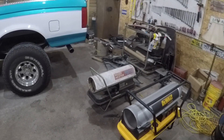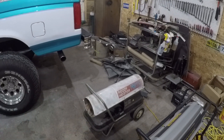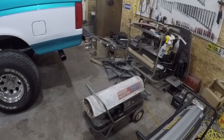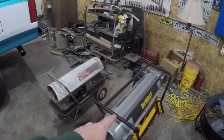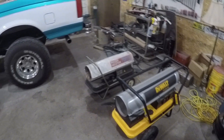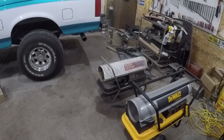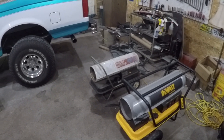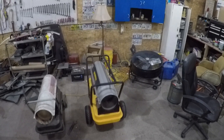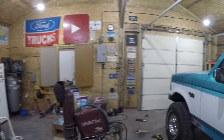If you watch my channel you hear these heaters interrupting me all the time and I have to come over and shut them off. These are the two torpedo heaters I run. This one is about 20-some years old — a Ready Heater, 115,000 BTU. This one I just got last winter — a DeWalt, 135,000 BTU. When I get them both going it'll take it from about 45 up to about 70 degrees in about 10 minutes.